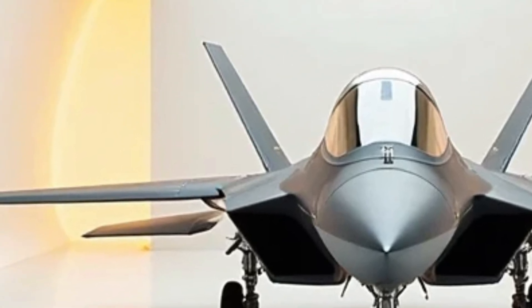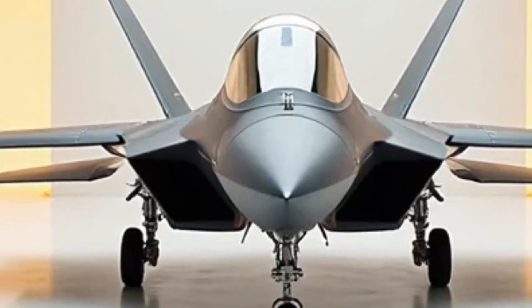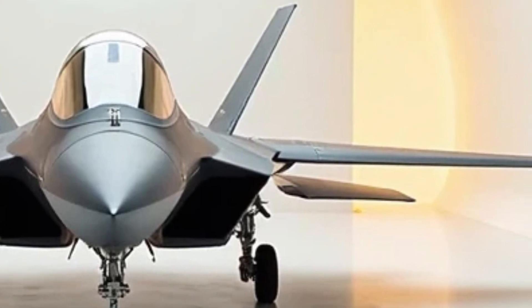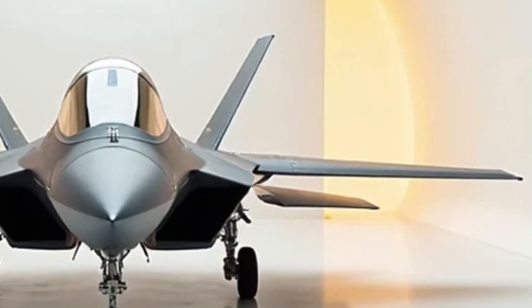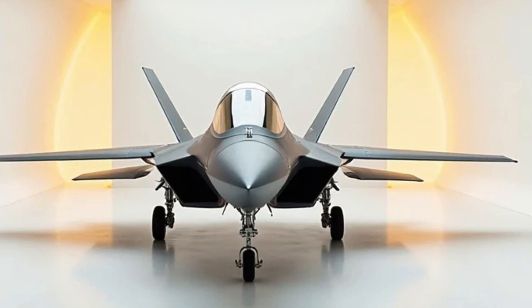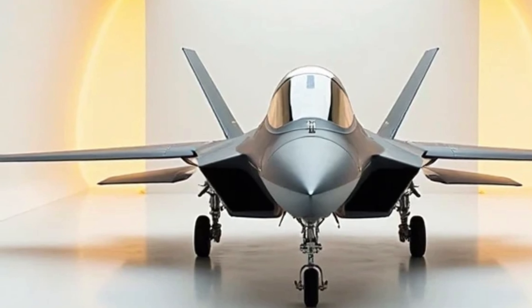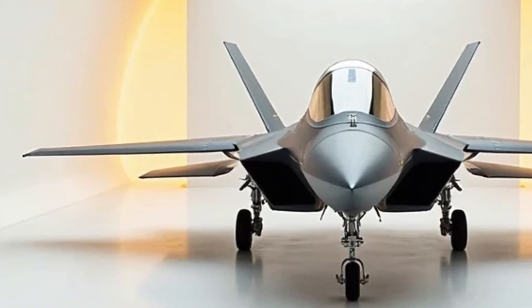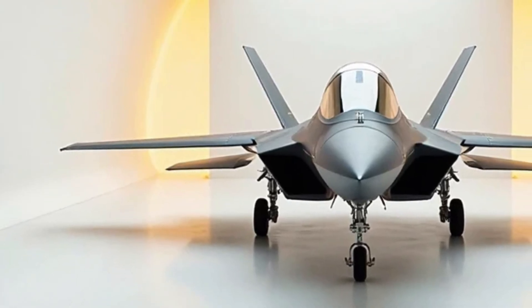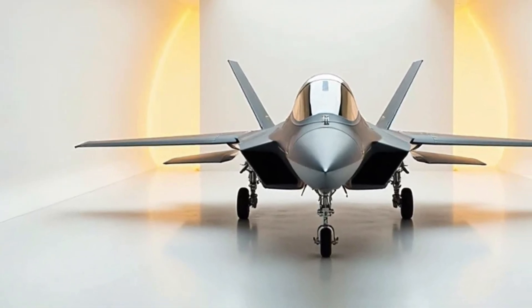At MS Auto World, we're passionate about every aspect of the automotive world — from performance and design to technology and sustainability. The future is bright, and we can't wait to see where the road will take us. Whether you're behind the wheel of a high-performance supercar or cruising in a state-of-the-art electric vehicle, the thrill of the ride is alive and well. If you enjoyed the content, don't forget to like, comment, and subscribe for more in-depth reviews, discussions, and everything you need to know about the exciting world of cars. Thanks for watching!